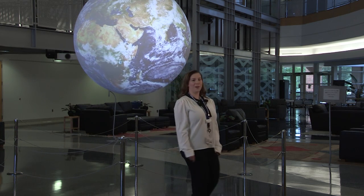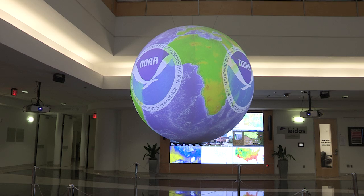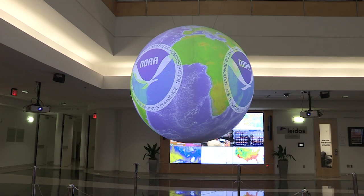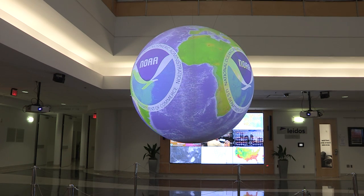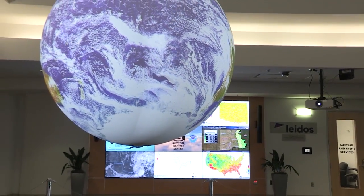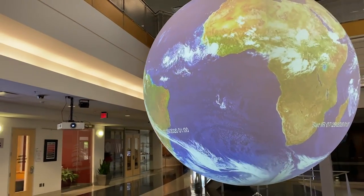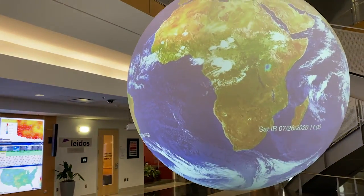Across from the weather wall is our Science on a Sphere, owned and maintained by NOAA's National Severe Storms Laboratory. Science on a Sphere can show just about anything — our planets, ocean currents, and even current flight patterns. Using four projectors, each responsible for a quarter of the sphere, they combine to bring the hollow, six-foot-in-diameter fiberglass ball to life.